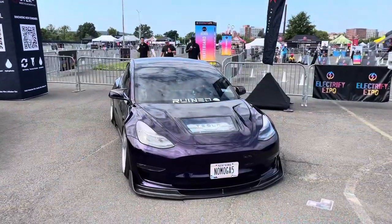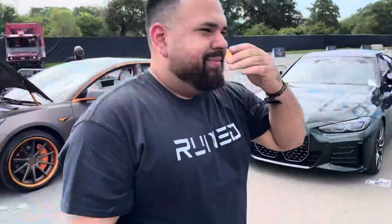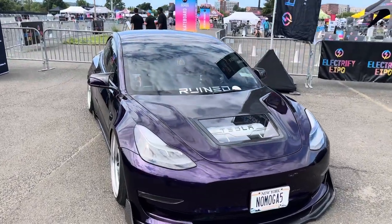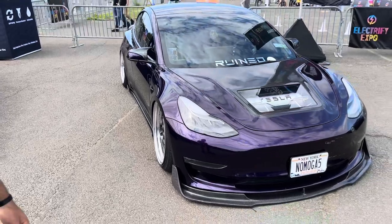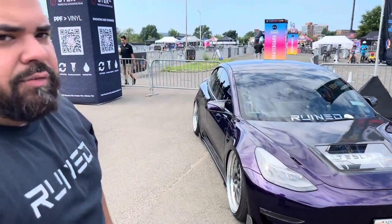Oh, what do we have here? We got the purple — my boy Kaiser. The ruined guy. We ruined our cars over here, guys. So I see what we got here. The front lip is from Carbon Prestige out of Canada.